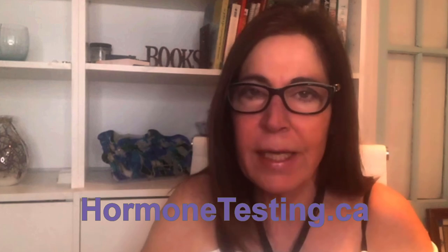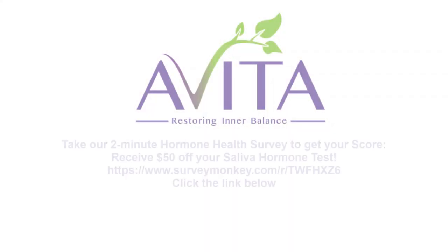So if you'd like to learn more for yourself, take action and put your self-care first. Please go to hormonetesting.ca, click on the tab, and take that two-minute health survey. You will receive a $50 coupon that you can apply to that saliva hormone kit and move past those menopausal symptoms.